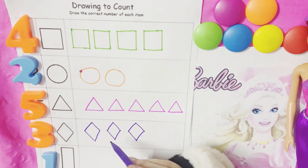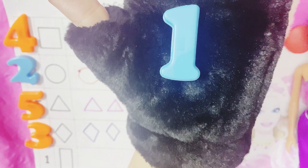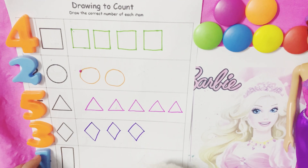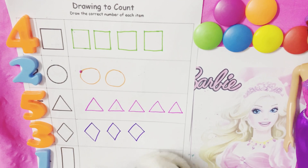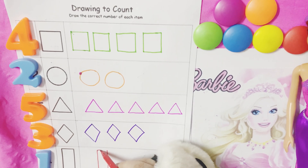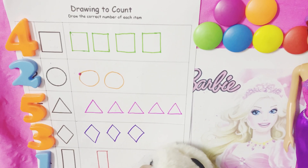Now what's this number? It's number one. And it's a rectangle. We will draw one rectangle — one rectangle.